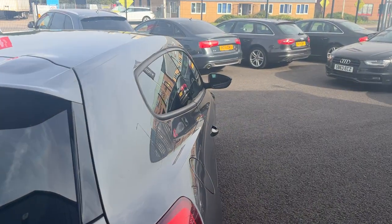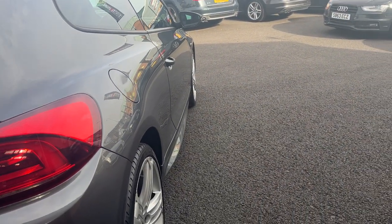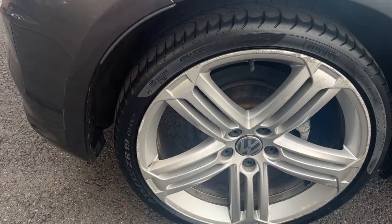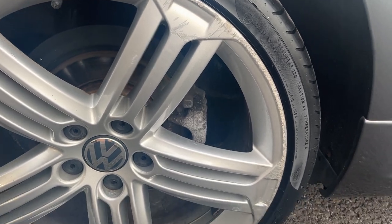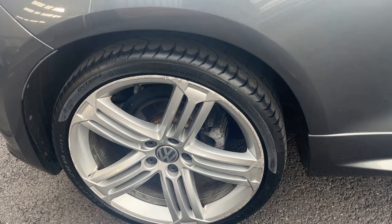Looking down the offside from rear to front, the offside rear quarter looks good, offside door looks good, and the offside front wing looks good. Offside rear alloy — same again, a nice condition alloy but with light curbing and corrosion to the outer edge, so it will be refurbished prior to sale. The offside rear tyre has a good 5mm remaining.